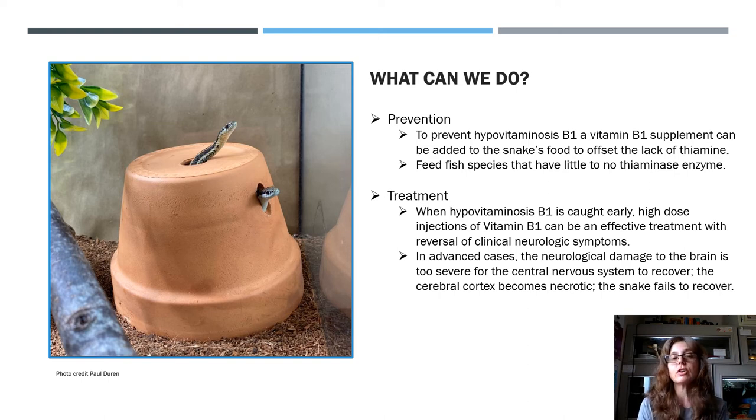If your garter snake comes down with this issue and it's caught early, high doses of vitamin B1 given through an injection can be an effective treatment, and the clinical neurologic symptoms will typically reverse. But in very advanced cases, the neurological damage to the brain is too severe for the nervous system to recover from. That part of the central nervous system — specifically the cerebral cortex — becomes necrotic, the snake fails to recover, and eventually death occurs.